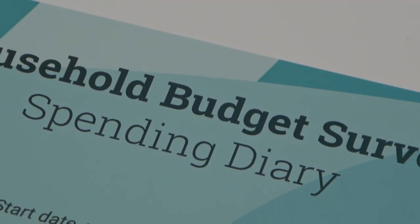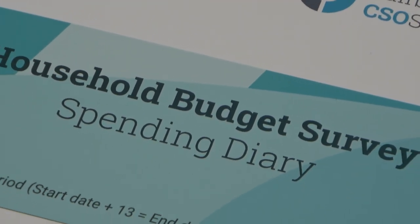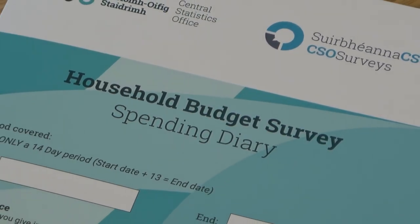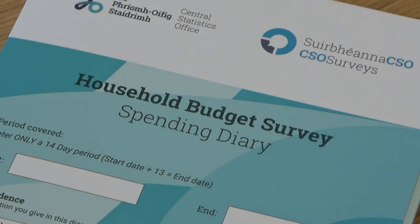I can assure you that under the Statistics Act 1993, all information you give the CSO is guaranteed confidential and secure, and could never be used to identify you or your household in any way. Thank you for your cooperation to date. A gift card is provided to each householder who provides a good quality diary.